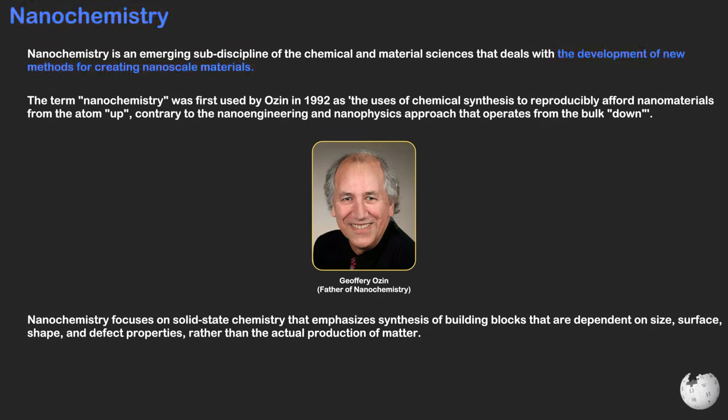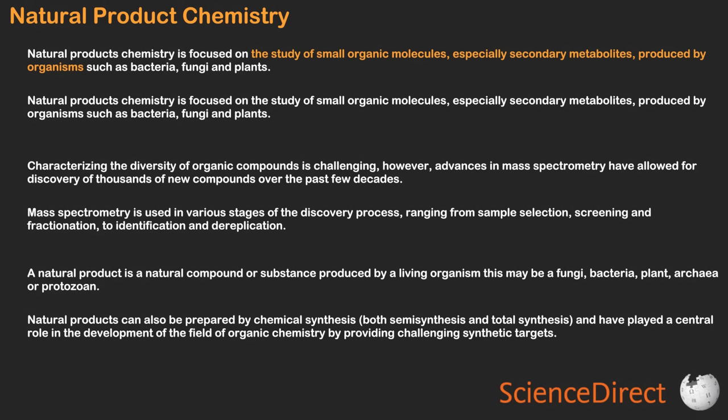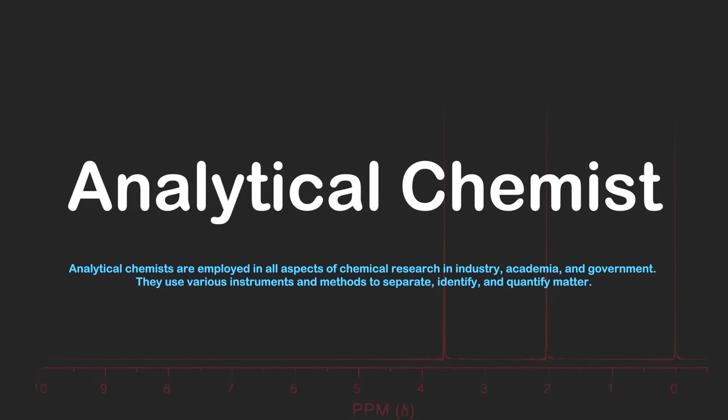That's nanochemistry. Nanochemistry is an emerging sub-discipline of the chemical and material sciences that deals with the development of new methods for creating nanoscale materials. This is distinct from other organic chemists whose work would be described as total synthesis, where the multi-step synthesis of complex natural products is their primary focus. Many organisms contain complex molecules which are identified by natural products chemists, who focus on the isolation and identification of natural products. Since a lot of the work done by natural products chemists involves the use of analytical chemistry, they can also be described as analytical chemists.